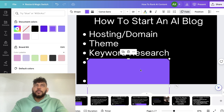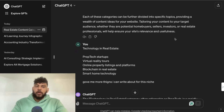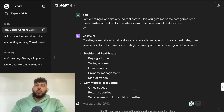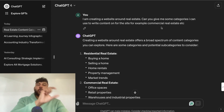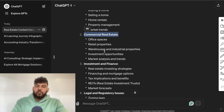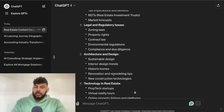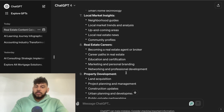Now that your theme is set up, it's time to do keyword research. Instead of jumping straight to a keyword tool, you first need to figure out your site's layout, categories, and how to build topical authority. I like to use ChatGPT for this. For example, if I'm creating a real estate website, I'd ask ChatGPT to give me categories I can write content on — things like residential real estate, commercial real estate, investment and finance, legal and regulatory issues, architecture and design, tech in real estate, local market insights, and international real estate.